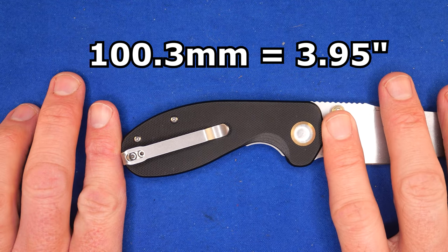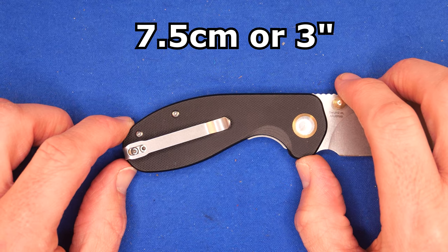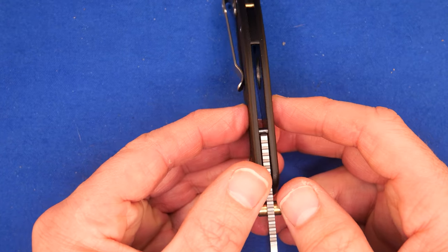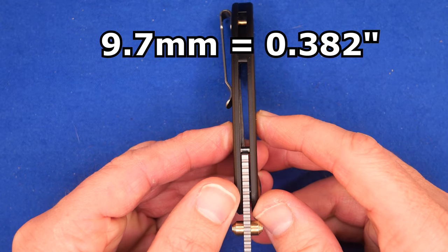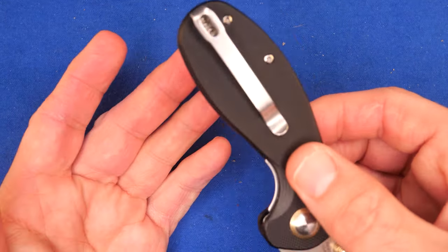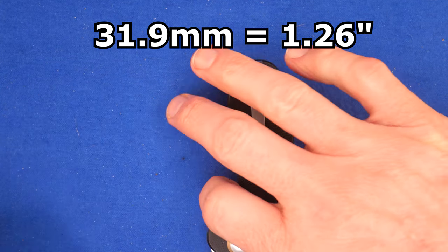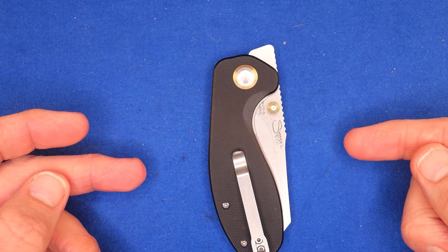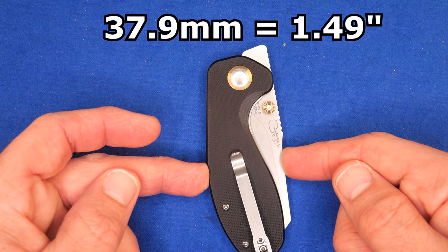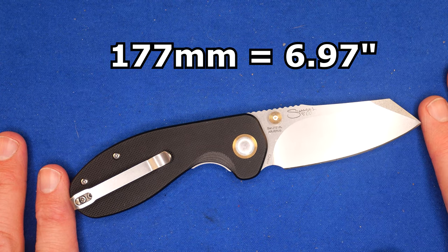The handle length: 100.3mm (3.95 inches). The grip area is about 7.5cm, about 3 inches — hopefully a forward choil could make it much bigger. The handle thickness on just the G10 slabs: 9.7mm (0.382 inches) — still a very thin knife. The inset liners and thin G10 help keep it light. The handle depth at the widest point: 31.9mm (1.26 inches). When the knife is closed, the widest point is 37.9mm (1.49 inches). Total length tip to tail: 177mm (6.97 inches).